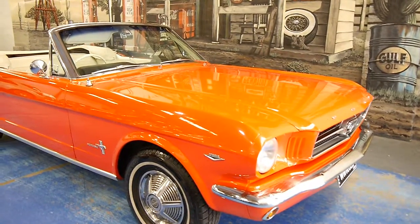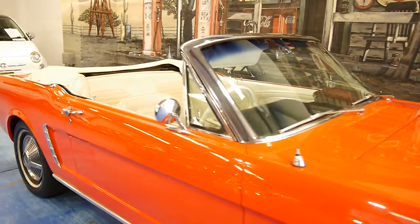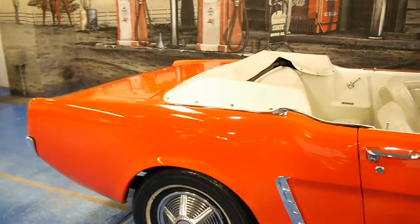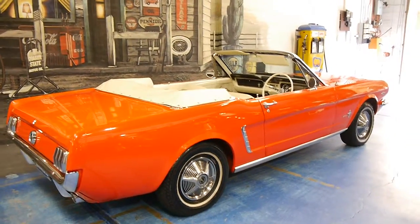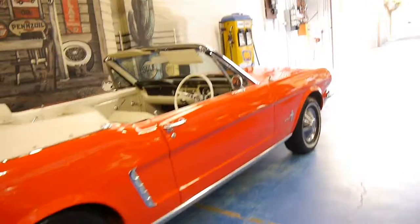Look at this gorgeous 1965 Ford Mustang convertible. My name is Philip Tarrant, and I'm going to have a chat to you about this lovely car here today. So it's a 65 model, the colour is called poppy red. It's in immaculate condition and it drives beautifully.